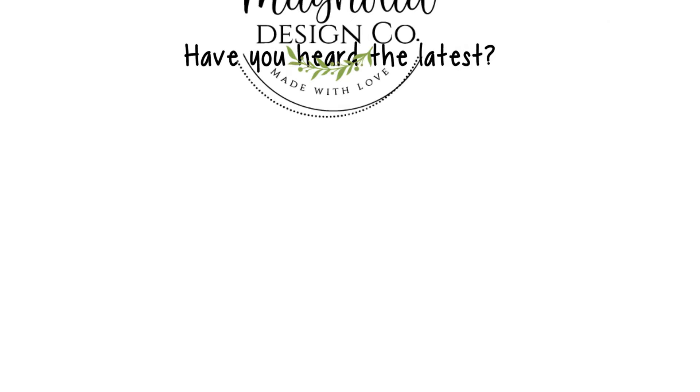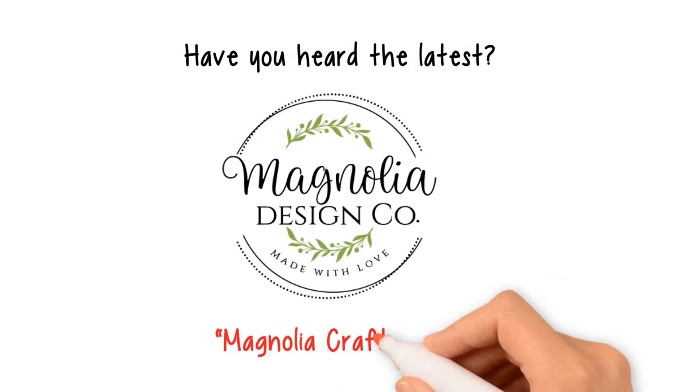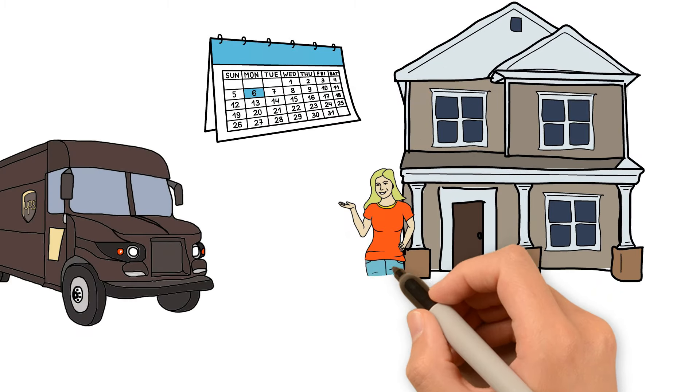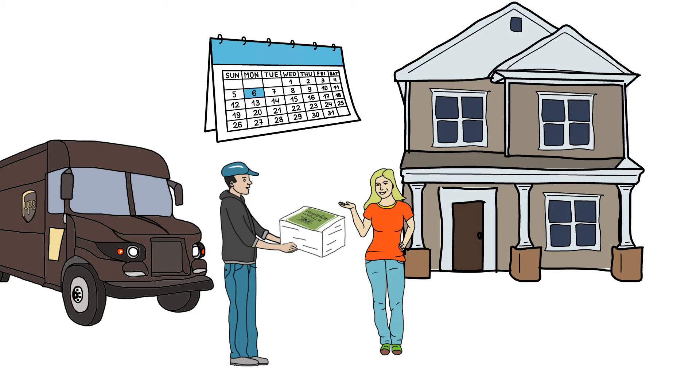Have you heard the latest? Magnolia Design Co. is delighted to introduce the Magnolia Craft Club, a monthly subscription service delivered right to your doorstep each month to guide you in completing beautiful creations.